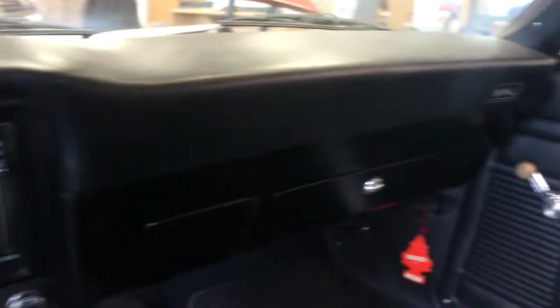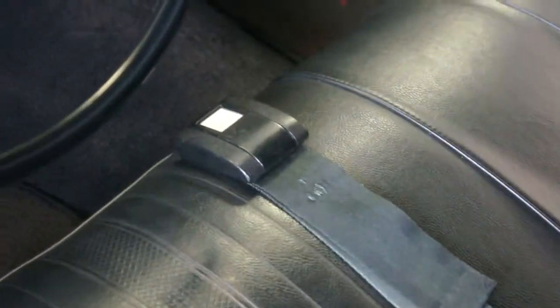Pretty cool car. Looks like the original bench seat, original buckles. That seat's pretty nice.